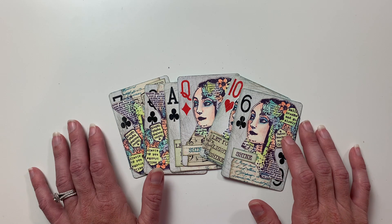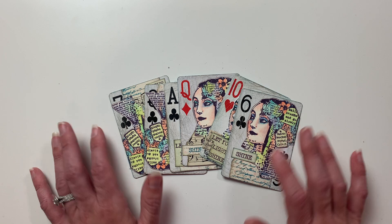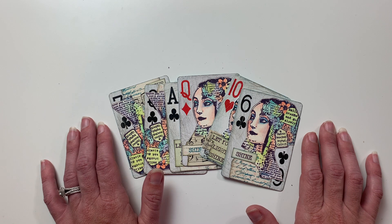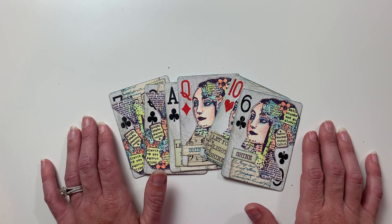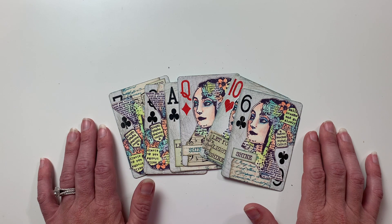Currently we have over 500 artists from all over the world taking part in our A3 ATC swap group. I do have a few more spots available if you're looking for an artist trading card swap group to join. Head over to my Instagram and send me a private message letting me know what country you are from if you'd like more details and are interested in joining.